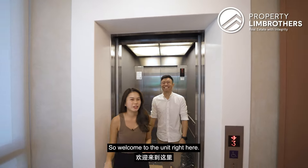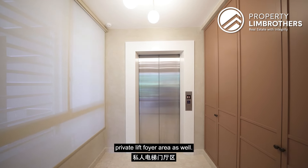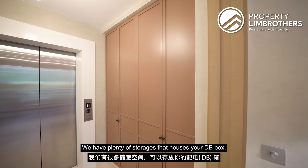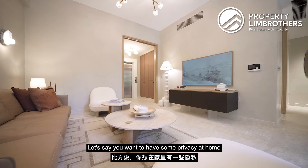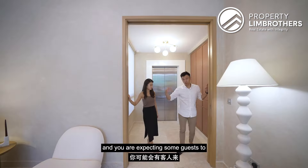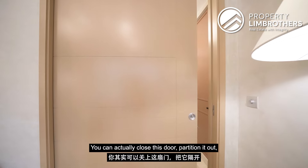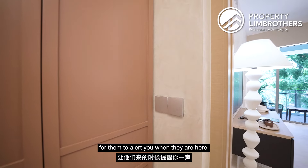Welcome to the unit. Once you come in from your entrance area, you'll notice we have a private lift foyer area as well. We have plenty of storage that houses your DB box, plus plenty of shoe cabinetry coming further into the unit. If you want some privacy at home and are expecting guests, you can close this door and partition it out — there's a doorbell right here for them to alert you when they arrive.